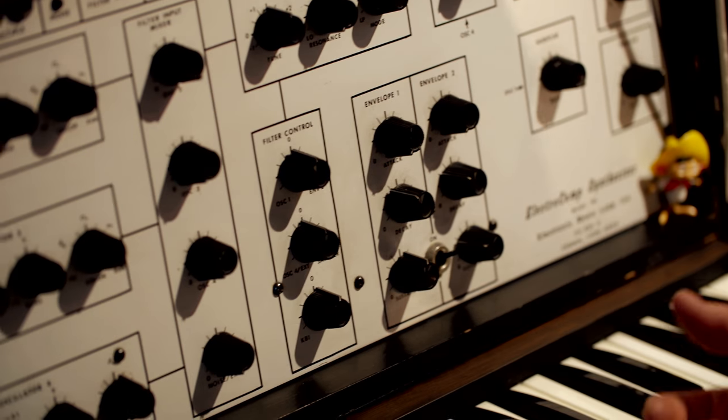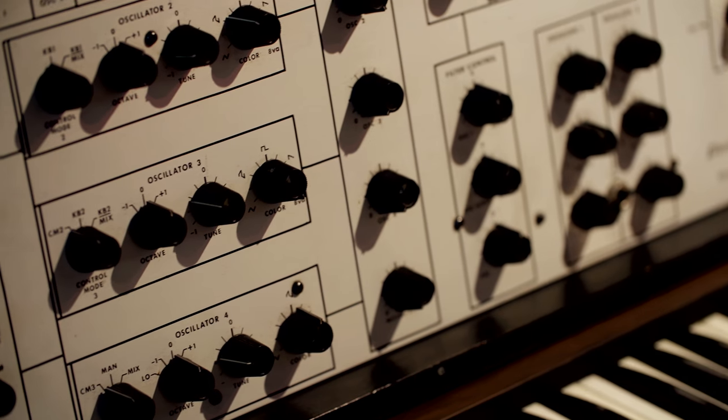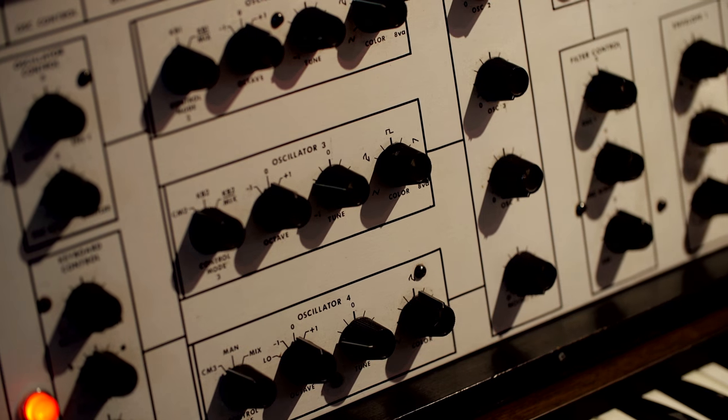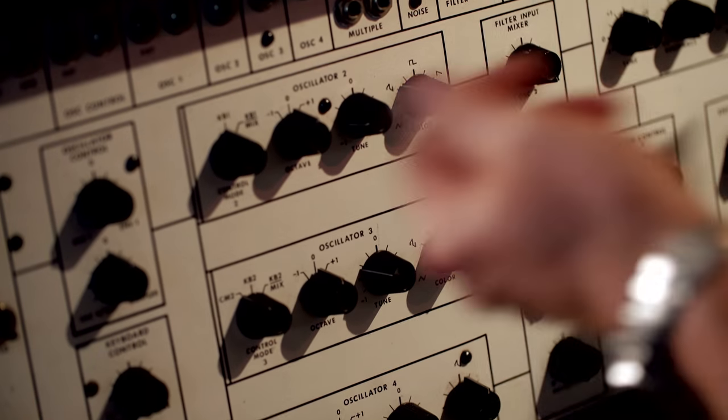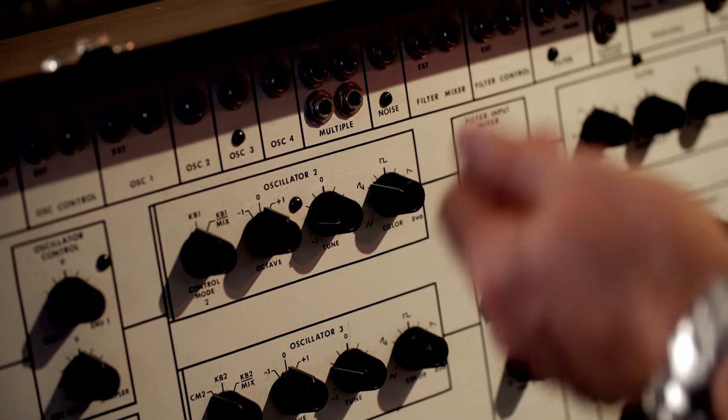The EML 101 is very distinctive and very unique because it has pre-wired features, but also for nearly everything we have modular features. So you can use it straight away without patching, but you can also break up everything and patch whatever you want.